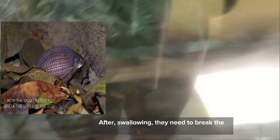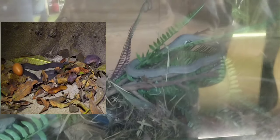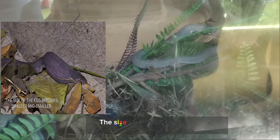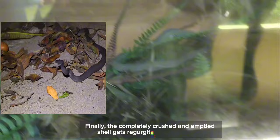After swallowing, they need to break the shell of the egg. They have bony projections on their cervical vertebrae. Eggs that are swallowed are crushed against them, and the snake benefits from the egg yolk nutrients. The size of the egg becomes smaller and smaller, and finally the completely crushed and emptied shell gets regurgitated by the snake.